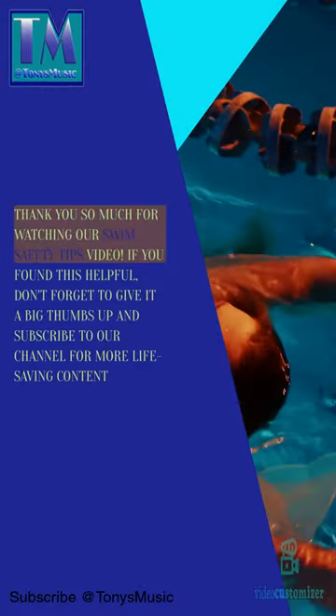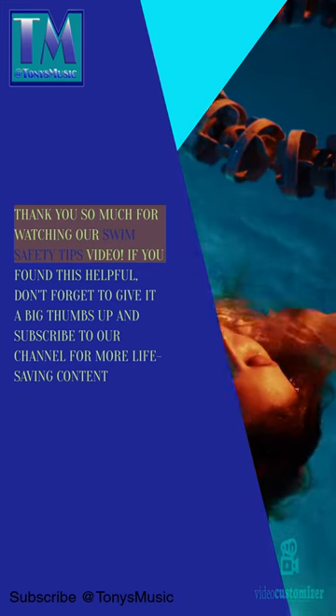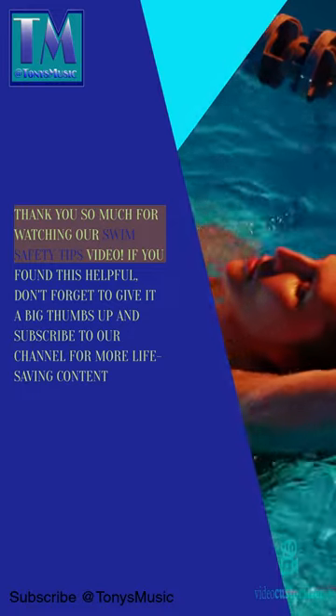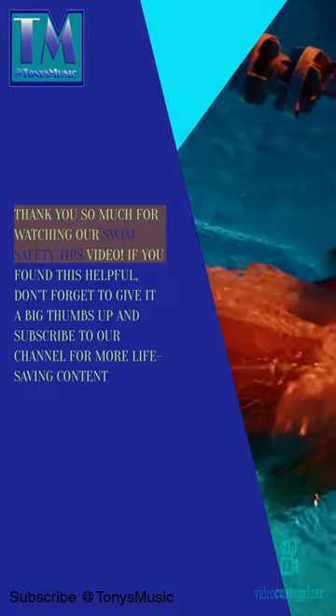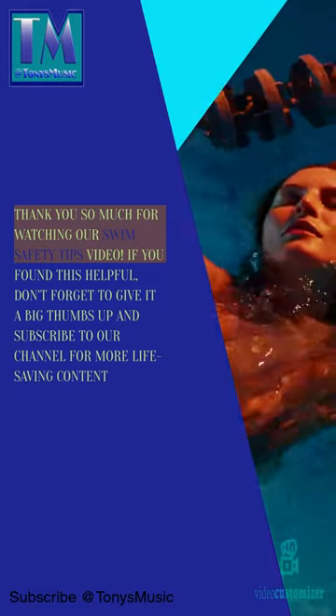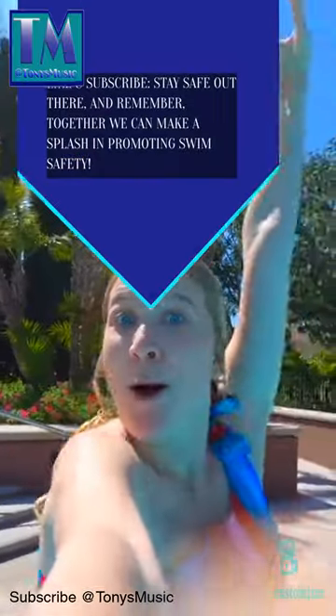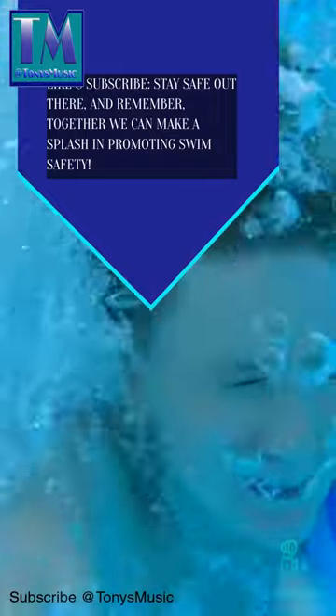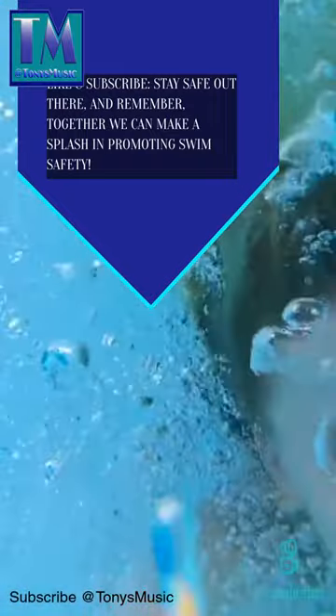Thank you so much for watching our swim safety tips video. If you found this helpful, don't forget to give it a big thumbs up and subscribe to our channel for more life-saving tips. Like and subscribe, stay safe out there, and remember, together we can make a splash in promoting swim safety.